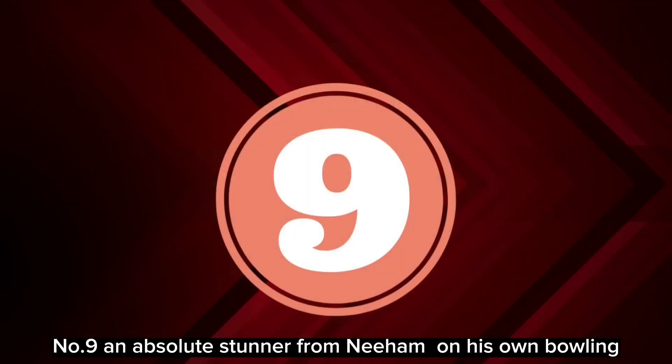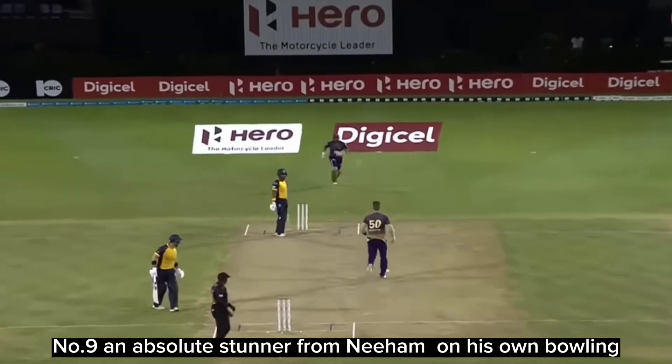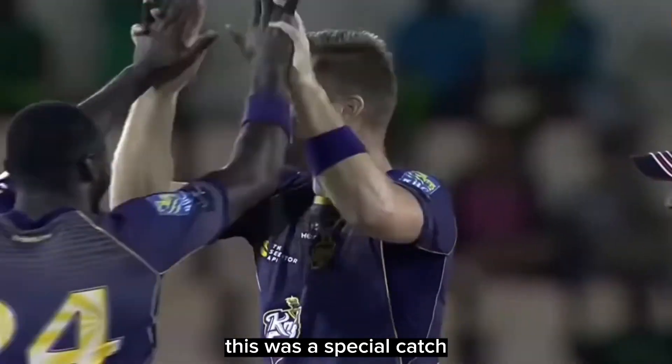Number 9: an absolute stunner from Nisham on his own bowling. This was a special catch.